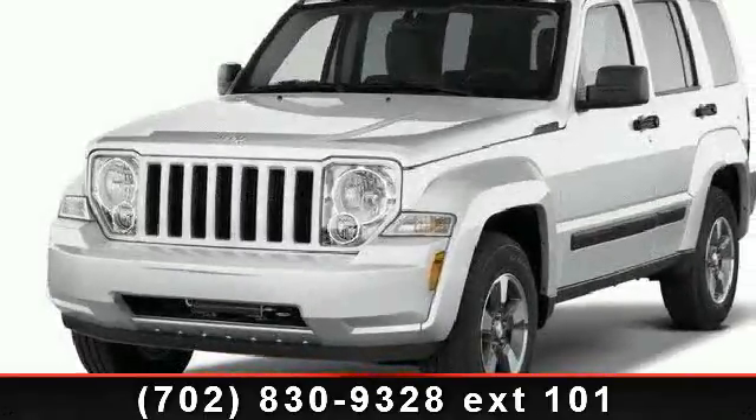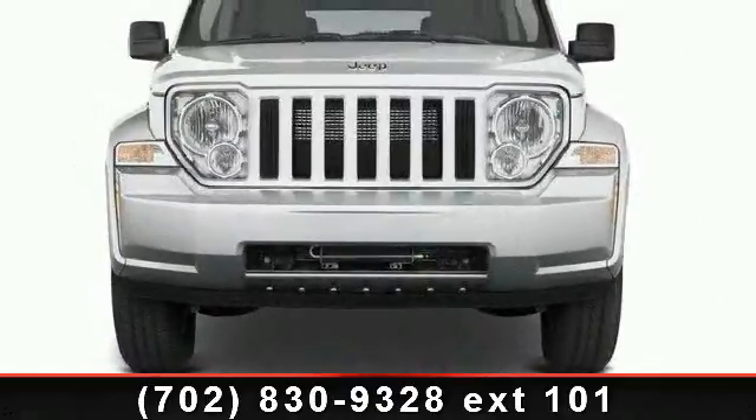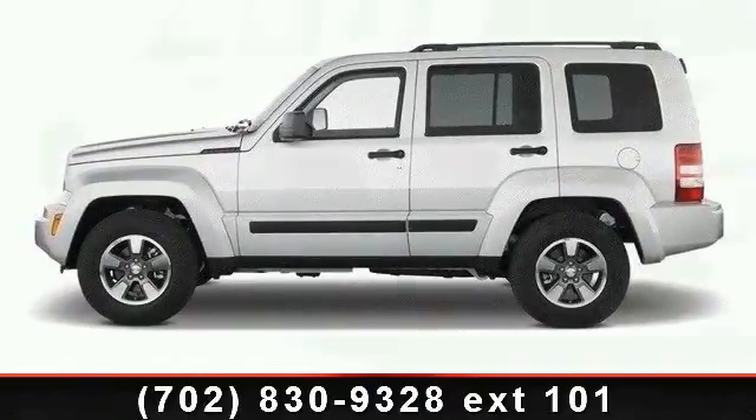Arrive in style with this 2012 Jeep Liberty. This may be the set of wheels you've been looking for. This vehicle comes with a reliable six-cylinder engine, connected to a smooth-shifting automatic transmission. This vehicle's top features include power mirrors,